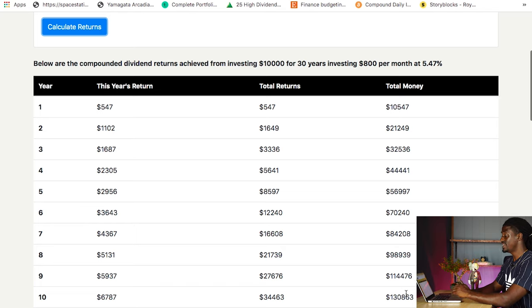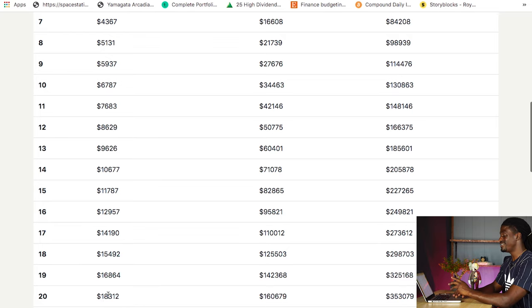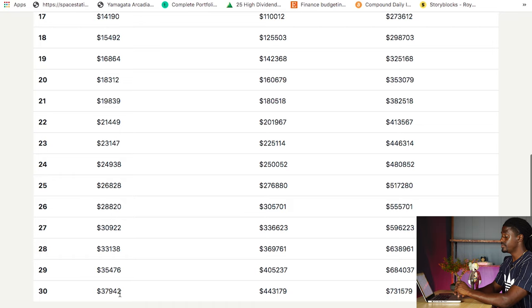And if the price of SPHD does not go up at all over the course of the next 10 years — remember this is a 5.47% return — by the time that you're 40, you'll be making around $18,000 a year. That's $160,000 profit from dividends alone, and your dividend portfolio will be around $353,000. You could retire at the age of 40, move to Cabo, Mexico, or move to Portugal, where $18,000 is the cost of living. By the time you're age 50, you'll be making $37,942 every single year. You will have profit of $444,000 from dividends and a $731,000 dividend portfolio.